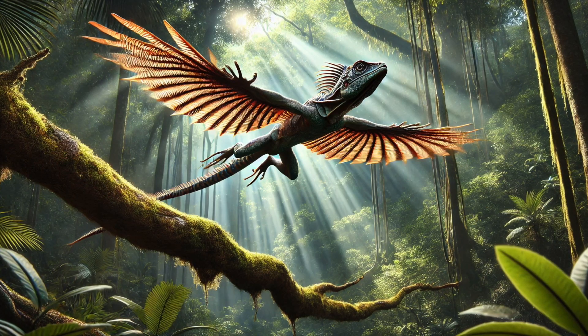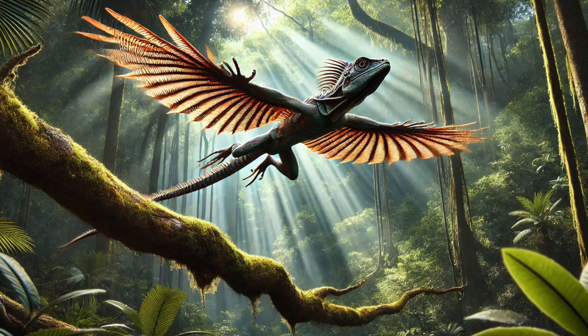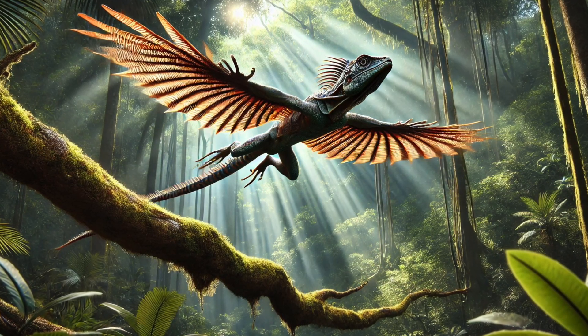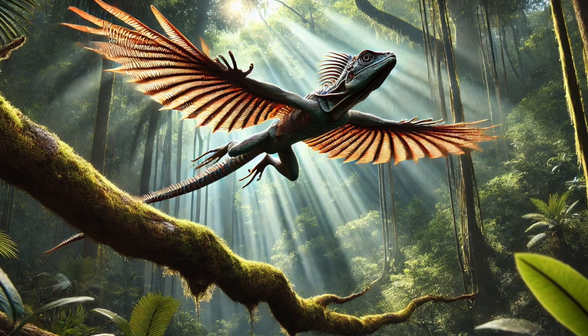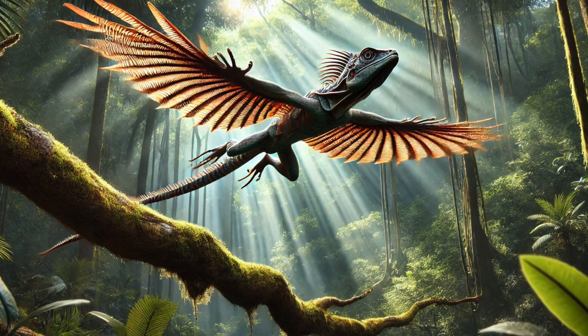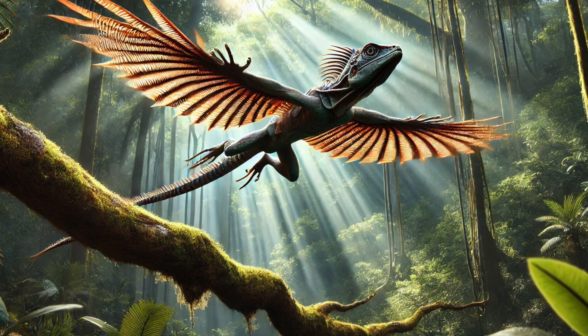Number 3. Meet the real-life dragon! The Draco lizard has special wing-like ribs that open up when it jumps, letting it glide over 30 feet from tree to tree. This helps it escape from hungry snakes on the ground. So no, dragons aren't just fairy tales — they exist in the rainforest!